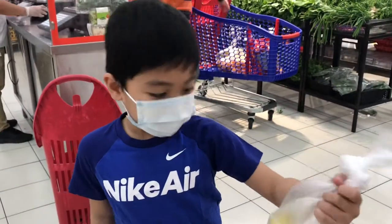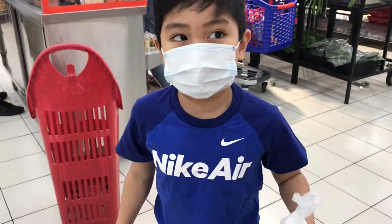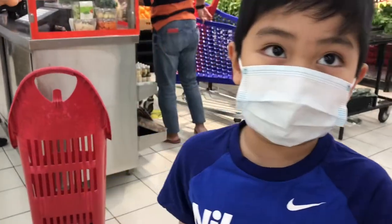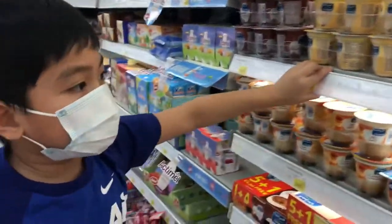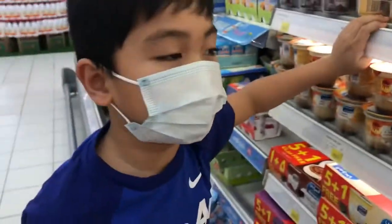The banana is 18 fils and the apple is 1 dirham 15 fils. The yogurt is 1 dirham 65 fils.